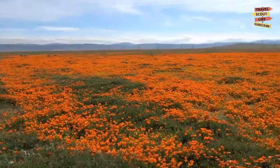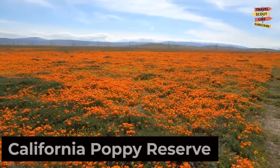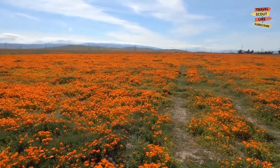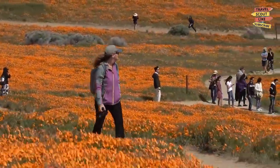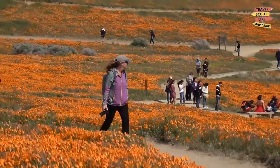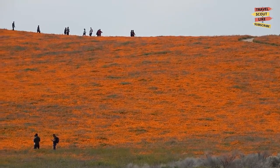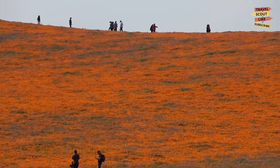Our first stop is the California Poppy Reserve, a breathtaking natural wonder that comes alive with vibrant orange poppies during the spring season. Take a leisurely hike through the fields of wildflowers, capture stunning photographs, and immerse yourself in the beauty of nature. The California Poppy Reserve is a must-visit destination for any nature enthusiast.